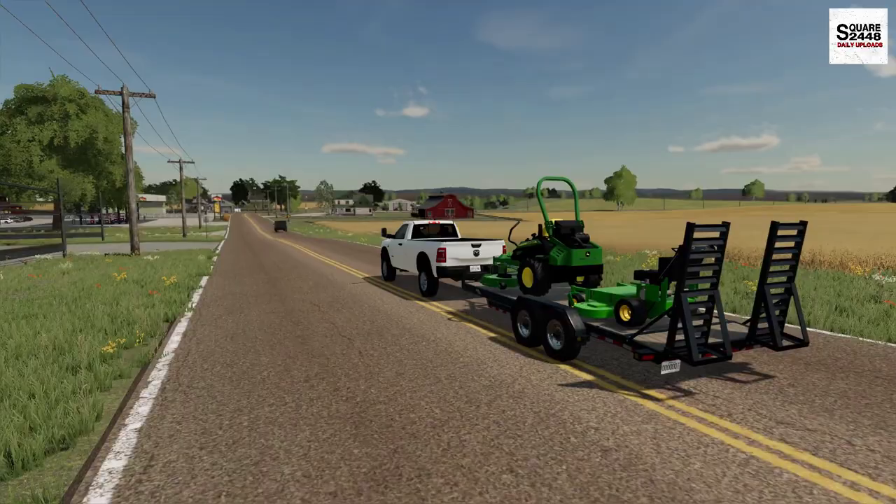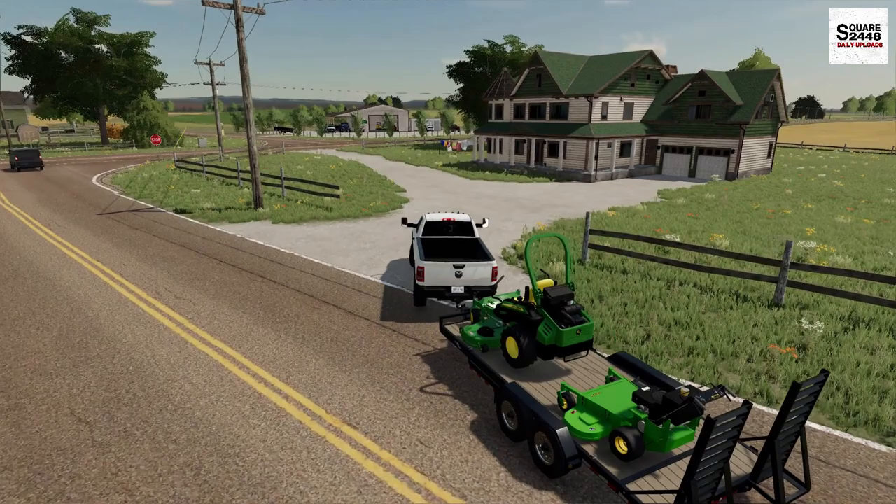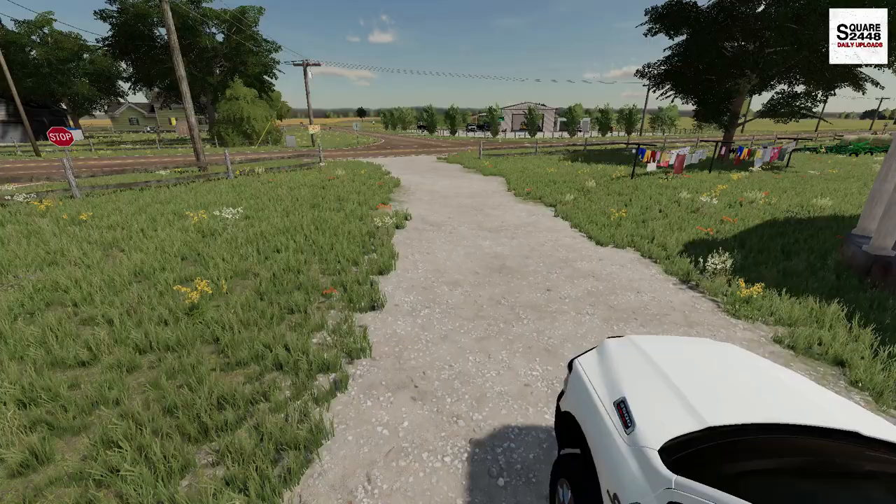When choosing mowers and what to buy, I like to buy the brands that our local dealers carry. That way, if we need parts or anything, we could just drive about 10 to 15 minutes — or upwards of an hour — and we'll have parts. What a coincidence: our first yard of the day is right across from our shop.